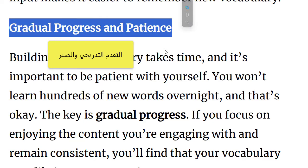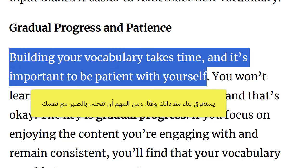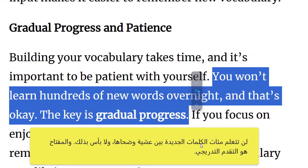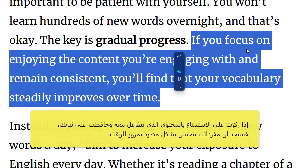Gradual progress and patience. Building your vocabulary takes time, and it's important to be patient with yourself. You won't learn hundreds of new words overnight, and that's okay. The key is gradual progress. If you focus on enjoying the content you're engaging with and remain consistent, you'll find that your vocabulary steadily improves over time.